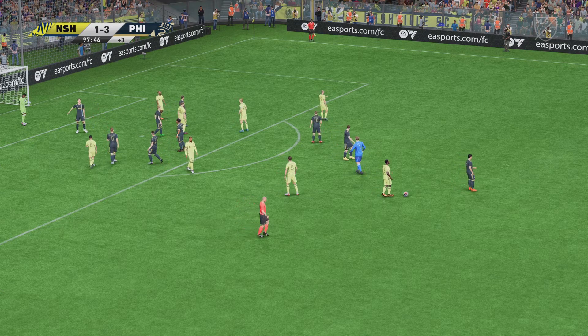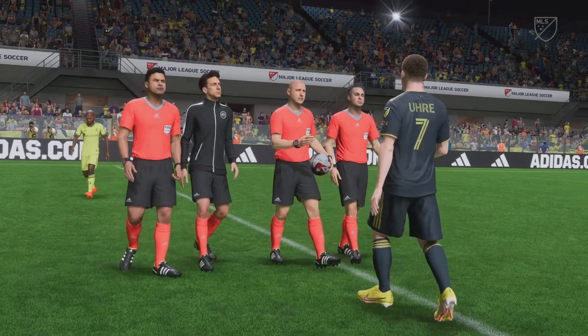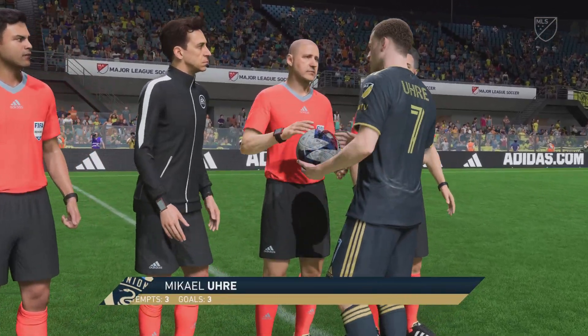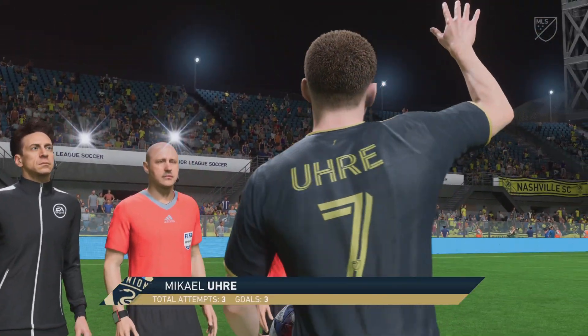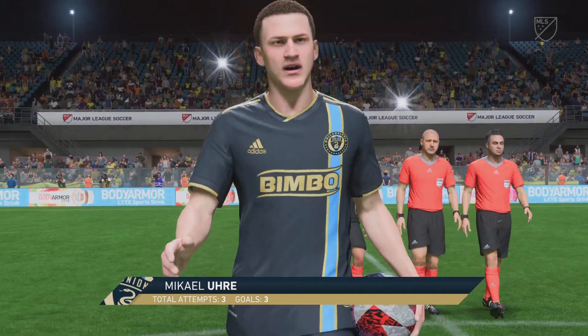And there goes the final whistle. It's gone the wrong way as far as the home fans are concerned. Well Derek, I thought it was a subpar performance from them. Just didn't look as sharp as normal and I don't think they deserved anything from the game. They need to get a better performance in next time out.